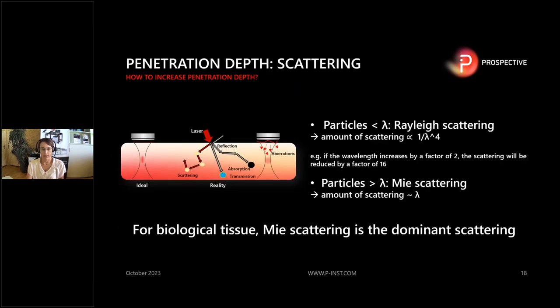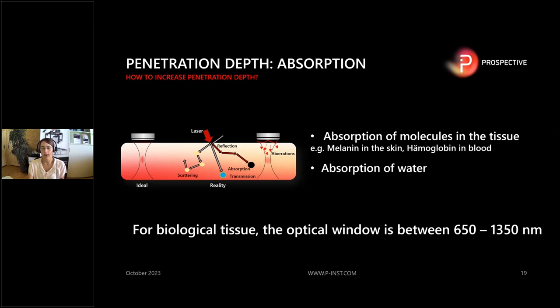The biggest impacts are scattering and absorption. Scattering occurs because biological tissue has many different molecules inside that scatter the light — especially Mie scattering, where the particle size is bigger than the wavelength of the incident light. A rule of thumb: roughly double the wavelength, you double the penetration depth. For absorption, you try to hit the optical window — in two-photon microscopy it's between 650 and 1300 nanometers. Keep in mind that molecules like melanin or hemoglobin in biological tissue can absorb light.